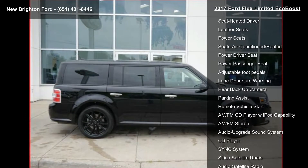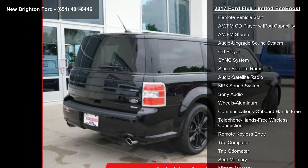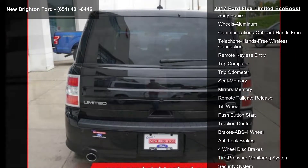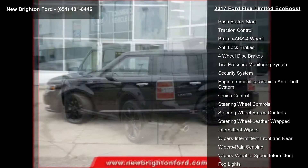Enjoy these notable features: navigation system, roof dual sunroof — one power, one fixed — all-wheel drive, heated driver seat, leather seats, power seats, and air conditioned, heated, and power driver seat.